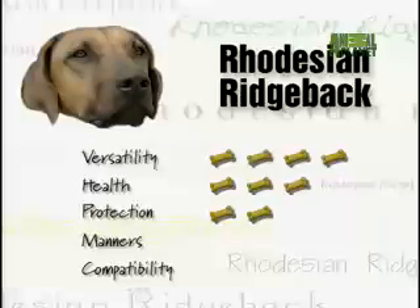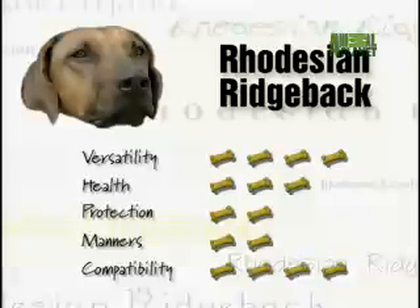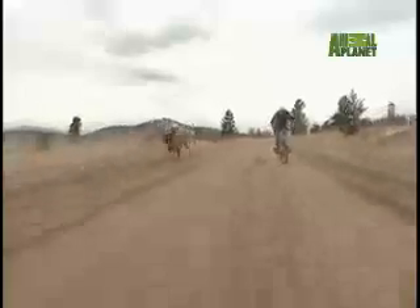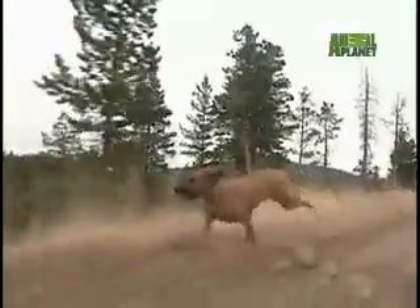Two treats for backyard manners — these dogs love to dig and can be a menace in the garden. The Ridgeback deserves four treats for compatibility: they're great house dogs and not picky eaters. The Rhodesian Ridgeback's sturdy framework and fearless stride make it a breed apart from all others.